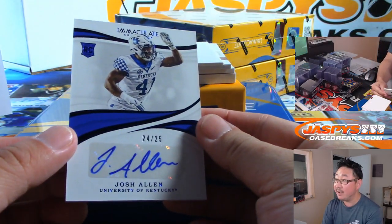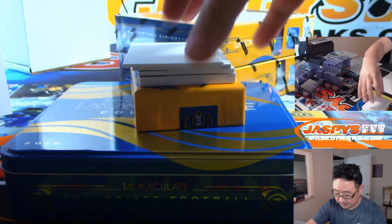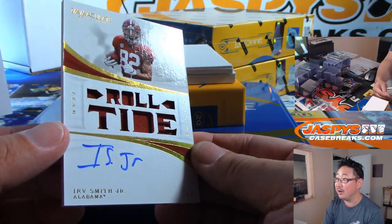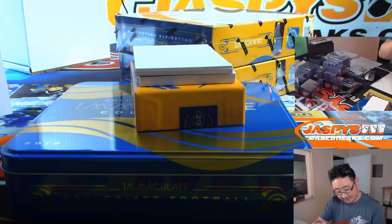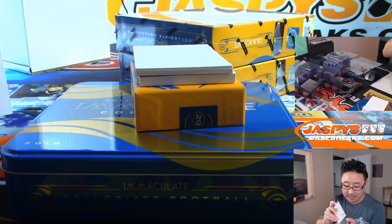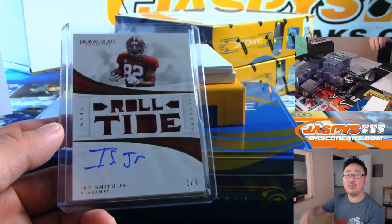24 out of 25 — that's defensive end Josh Allen, for the Jacksonville Jaguars. Levi Johnson with the Jags. We've got Roll Tide, 1 out of 5, Irv Smith Jr. — pretty cool. I like the team slogans window with the relic underneath. That's pretty sick. Vikings — that's for Brian Langley. Cards that are out of five and under means you're all aboard the big hit express!